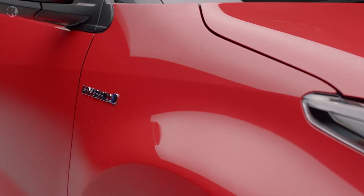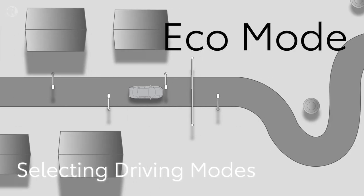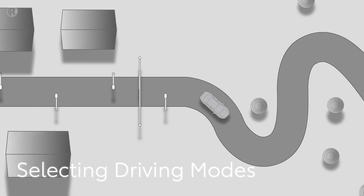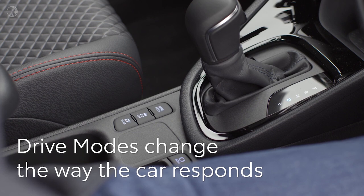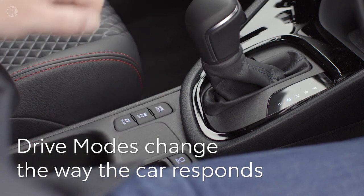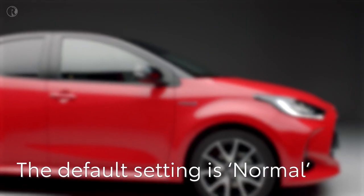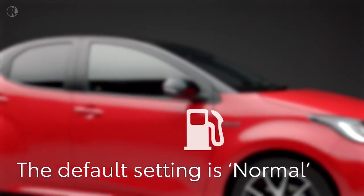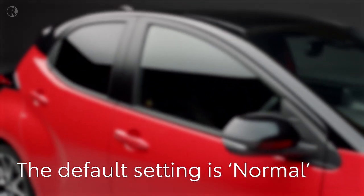Once you're on the move, you might want to change the way the car responds to suit different roads or your mood. The Yaris features drive modes which change the way the car feels. The default setting is Normal, which provides a balance of fuel economy and performance. This mode will be selected whenever you start the car.